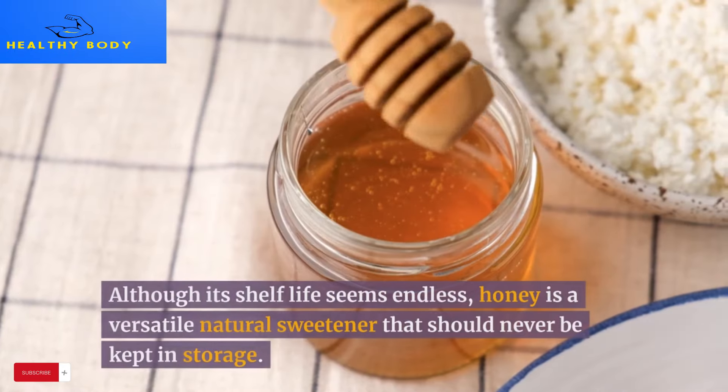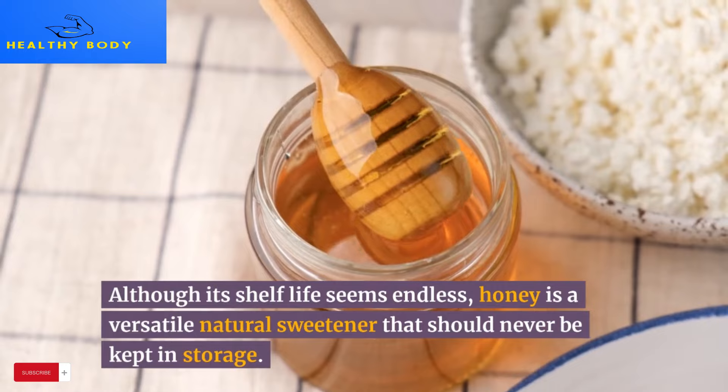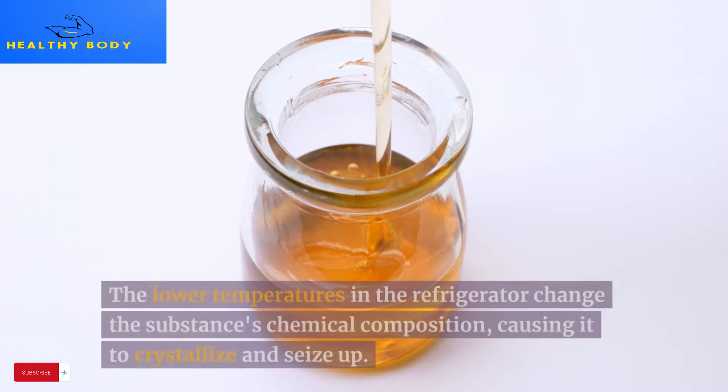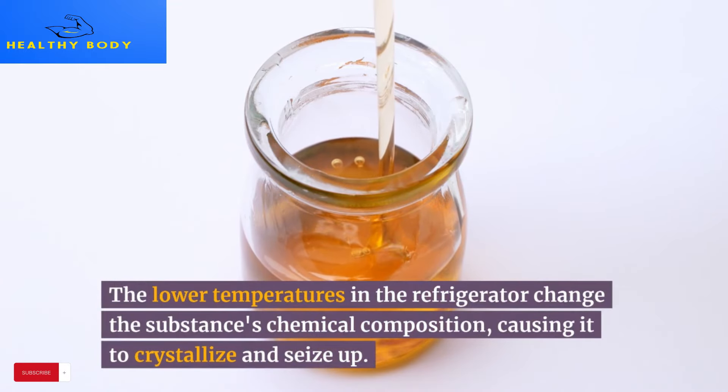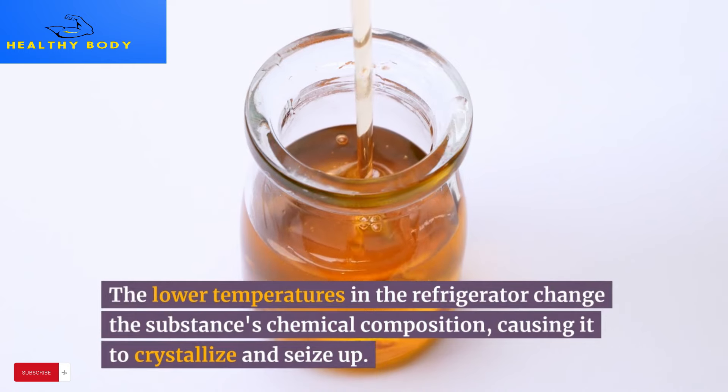7. Honey. Although its shelf life seems endless, honey is a versatile natural sweetener that should never be kept in the refrigerator. The lower temperatures change the substance's chemical composition, causing it to crystallize and seize up.